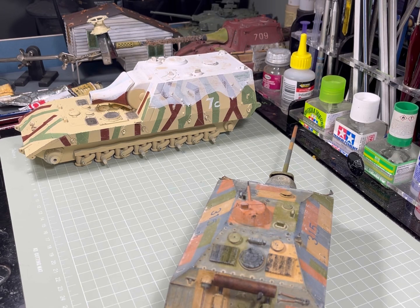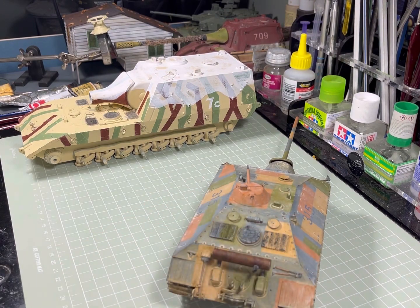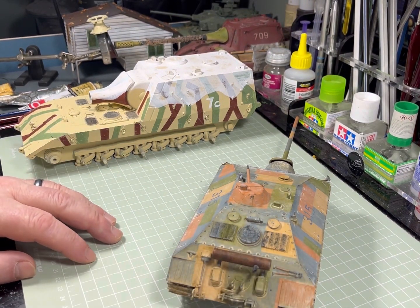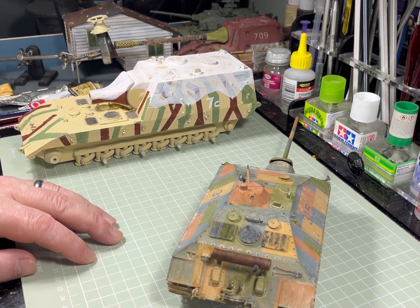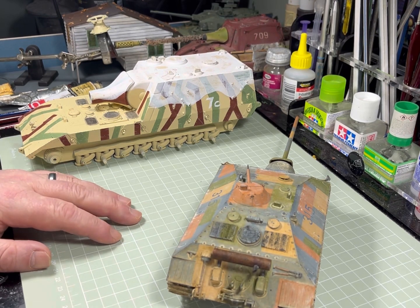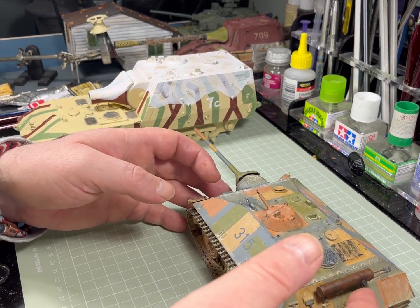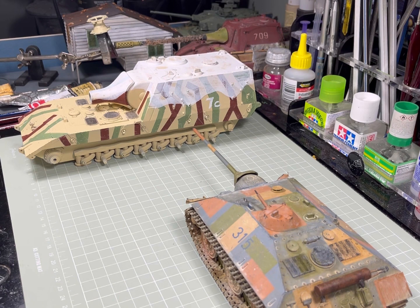If you go online and look at actual vehicles that have been operating in dirty and dusty environments, that's where it tends to accumulate — it billows up from behind and throws the dirt and dust back down onto the rear plates and engine decks. It's been a good kit. I've really enjoyed building it. I'm a big fan of Trumpeter — I haven't had a bad one yet. Certainly the newer kits they do are very nice to put together.